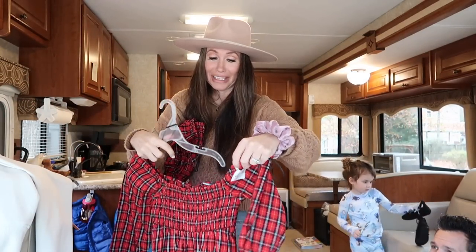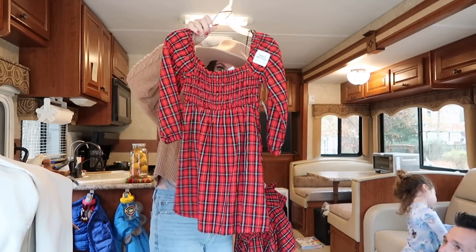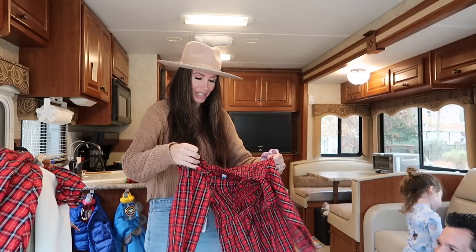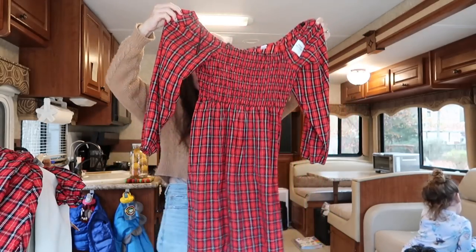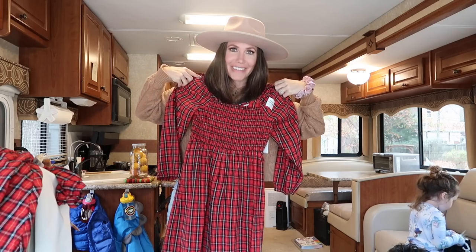Snow is saying no thank you to the matching dress, but Travis thinks it's cute. There's that one for her, and then this one for me — which is actually an extra large in kids, but I tried it on and it fit me. So I was like, cool, I can have a matching outfit with Snow.